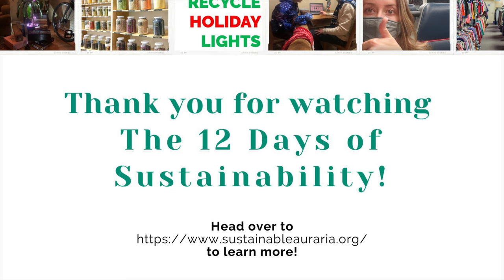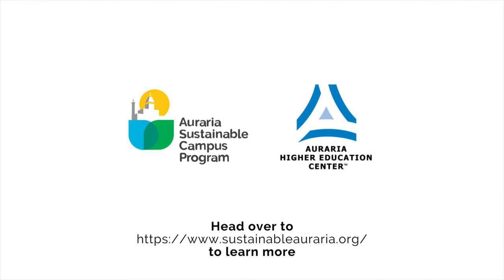Thank you so much for watching. We hope that you found these sustainable holiday tips helpful. Have a wonderful winter break, Auraria!